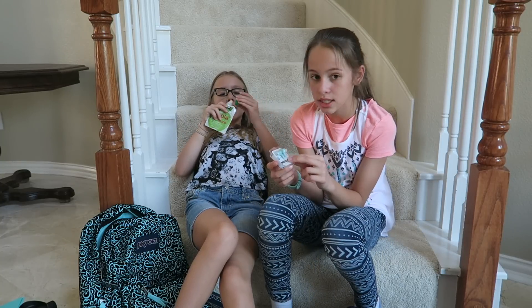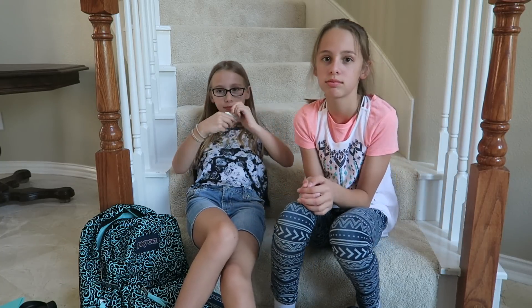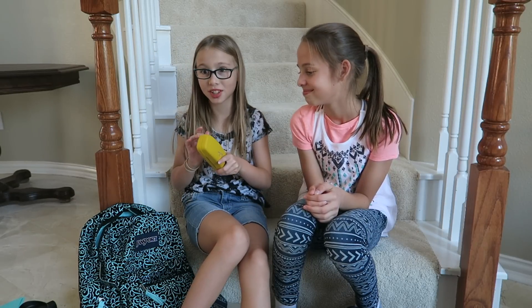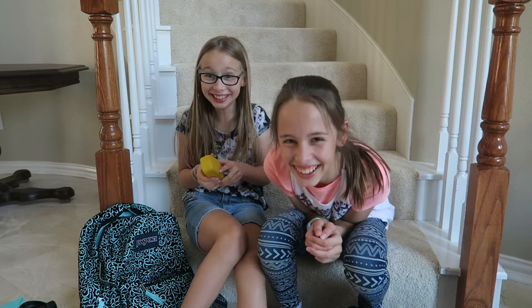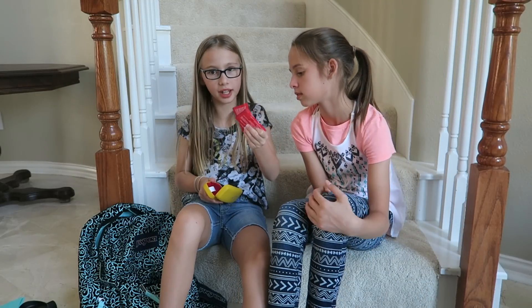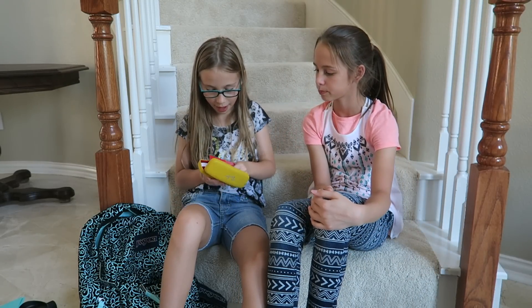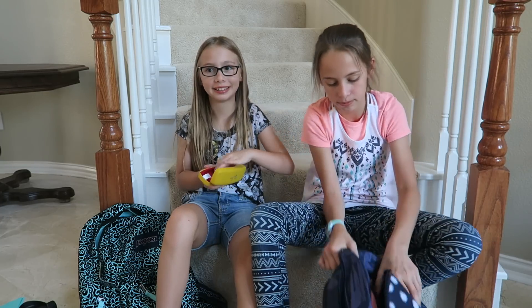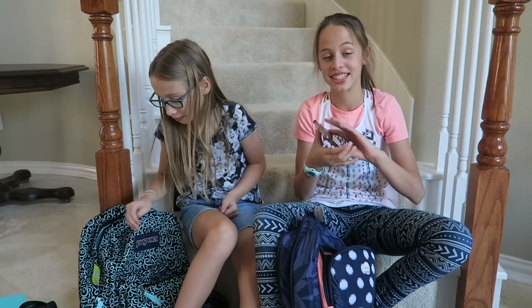Next I have my earbuds — I have to use these in middle school. And I have my glasses case with two glasses cleaners in it. This glasses case is from Tarte.